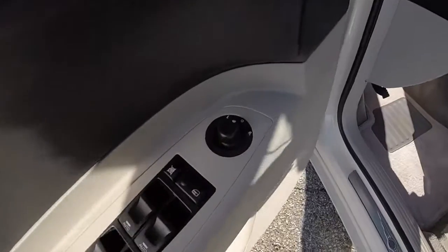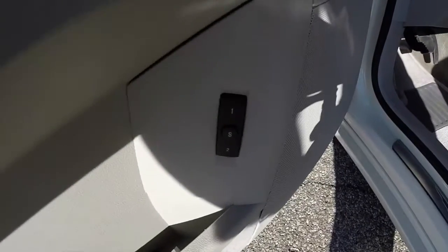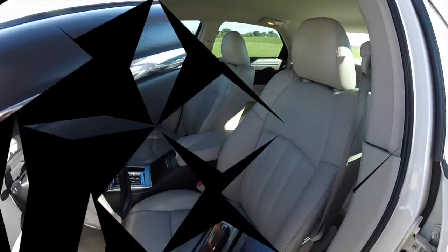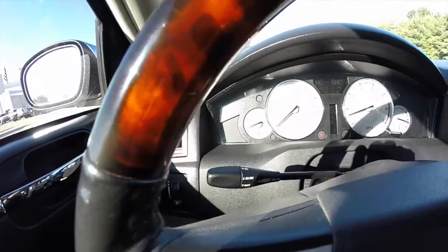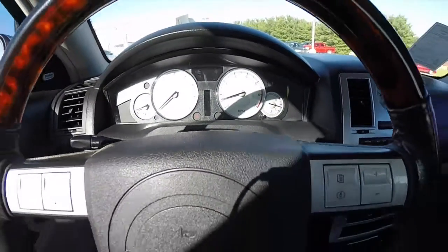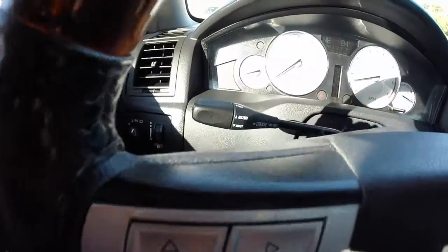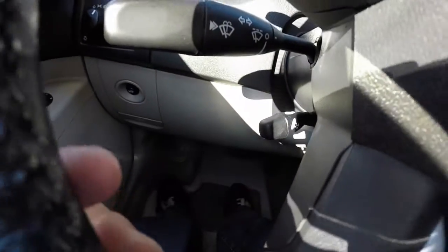Taking a look at the interior, we have power heated mirrors with auto dim feature, power windows, power mirrors, power door locks, two driver memory, and an 8 way powered driver and passenger seat. This vehicle includes the Boston Acoustics premium audio system, an integrated trip computer, and steering wheel mounted controls for your trip computer and audio. It is equipped with cruise control mounted on the steering column, and also has a power tilt and telescoping steering wheel.